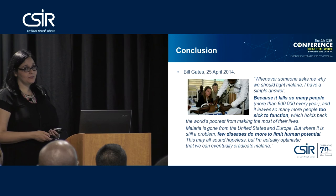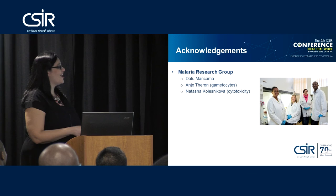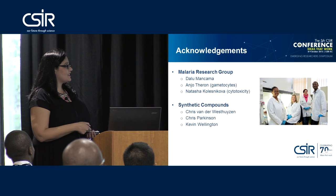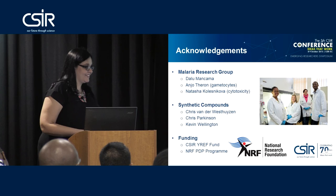I'd like to thank my research group and the people who have helped with this project — specifically the malaria research group: our RGL Dalu Mankama, Anu Turan who helped with the gametocyte assays, Malifa Teslanyu who helped with all the asexual assays, and Natasha Kolesnikova who helped with our cytotoxicity work. I'd also like to thank the chemists who provided the synthetic compounds, especially Chris Vanneveste, Chris Parkinson, and Kevin Wellington, as well as the CSR Young Researcher Establishment Fund and the NRF Professional Development Programme for funding.